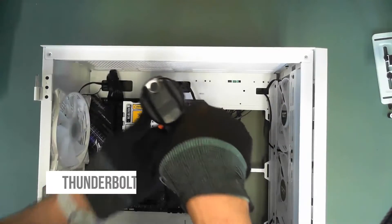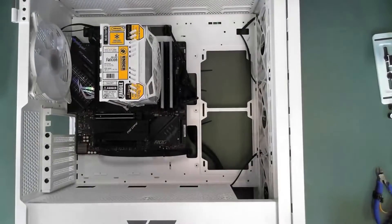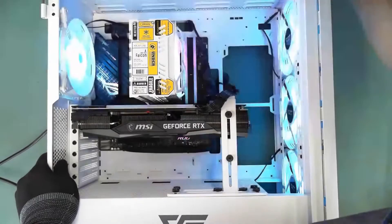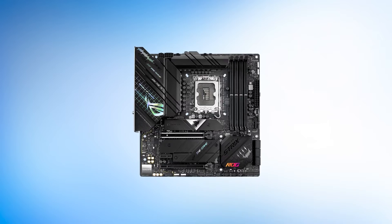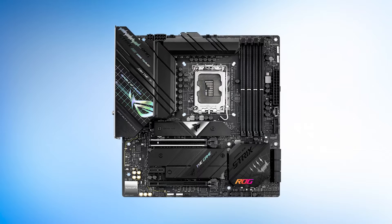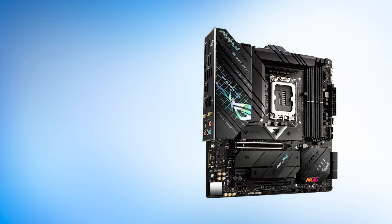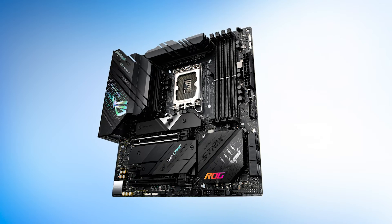Furthermore, ASUS has also provided Thunderbolt 4 support via a header. This means you have to buy a Thunderbolt card if you want to use that feature, but the addition of the header is welcome nonetheless. ASUS has gone with the traditional ROG styling with this board as well. The PCB is barely visible thanks to the large VRM heatsinks and I/O covers, and the RGB implementation is quite impressive. The diagonal ROG logo and lighting bar add character to the board. Overall, the ASUS ROG Strix Z690G Gaming does not fall short in any traditional parameters, except value — it is an extremely expensive motherboard and does not fit the budget-oriented mold of micro ATX motherboards.